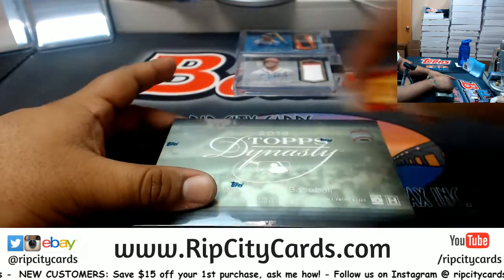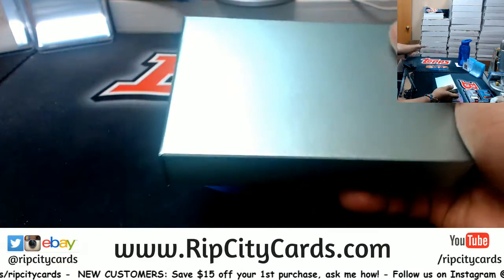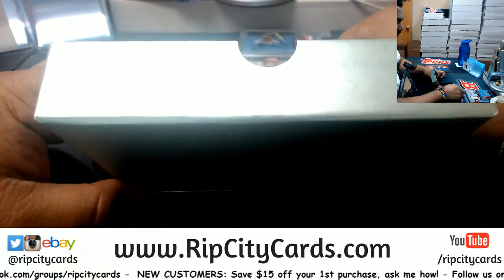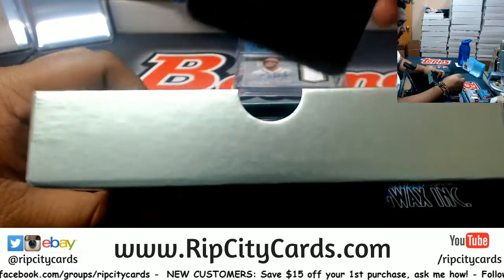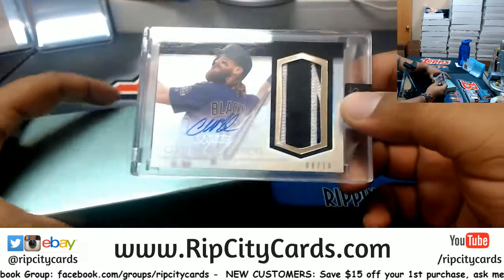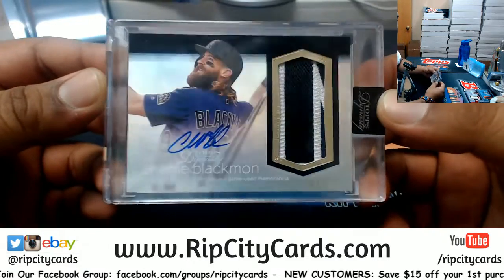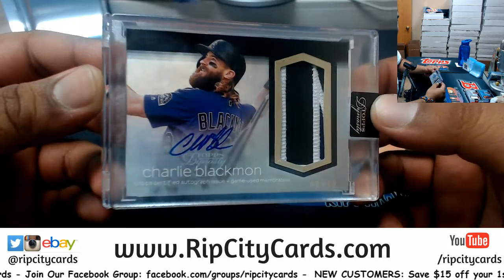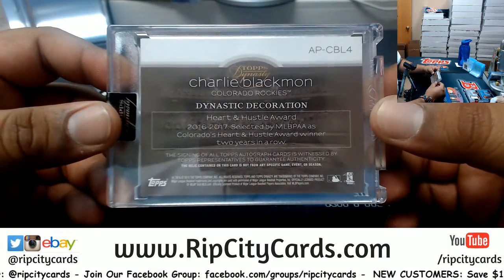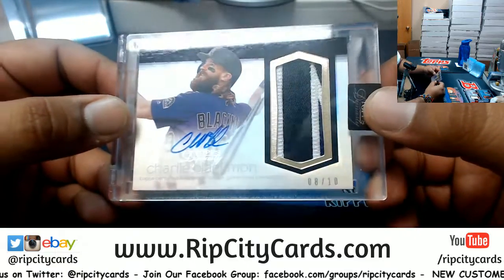Now the third box, which is box five — here comes the one-of-one. Good luck Cory. No one-of-one, but we'll get a little Charlie Blackmon action — number eight of ten, the Charlie Blackmon patch autograph, numbered eight of ten.